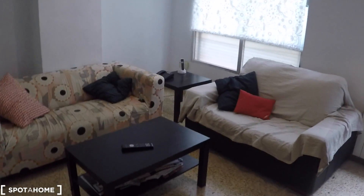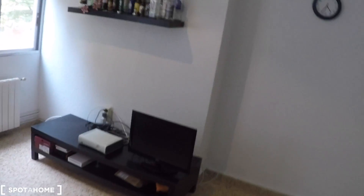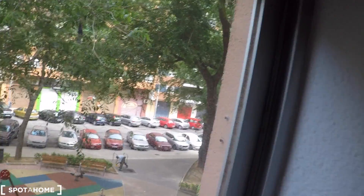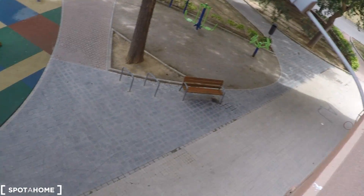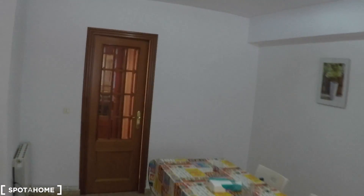This is bedroom number three, which is not available now. And we go into the very spacious living room. Here in the living room we have two couches, a coffee table, another coffee table in that corner, a table with three chairs, a flat TV, there's Wi-Fi installed, and two windows with views to this park. And here behind this door we have another hall that goes into the study room and to this closet.